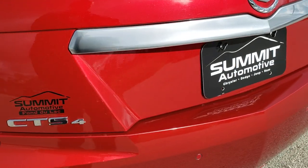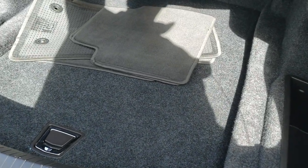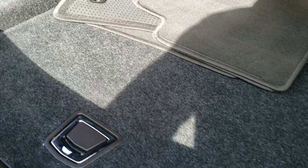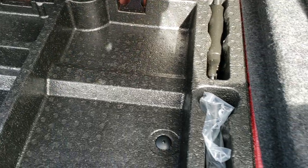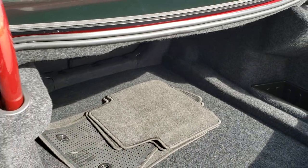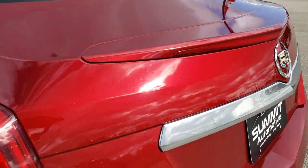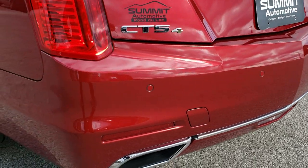You can see it definitely is a CTS4. We've got a set of factory floor mats in back. The trunk area is very clean, with some tools, LED lights, and storage areas. The trunk shuts nice and solidly. It does have backup parking sensors and dual rear exhaust.